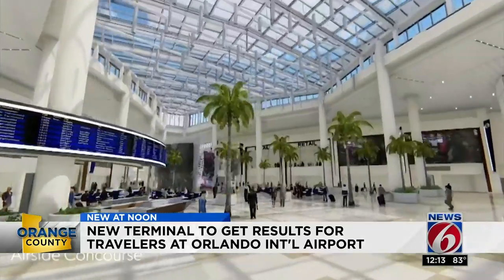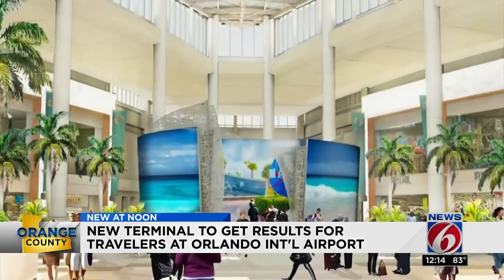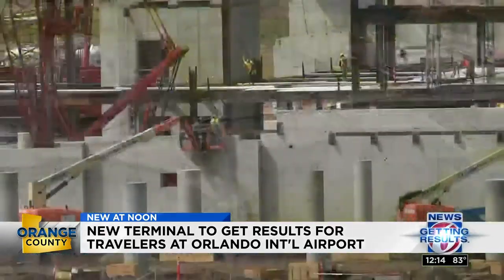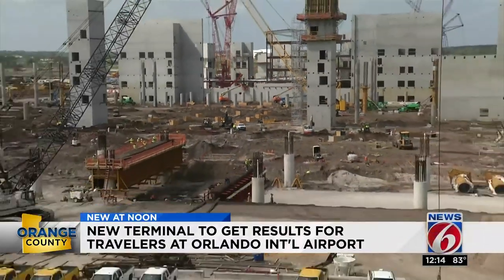Officials say Orlando International Airport currently receives about 40 million travelers, and they expect the new south terminal project will bring another 11 million. It may look like a lot is going on right now, but airport officials say everything is on time and that the south terminal will be opening in 2021. Reporting at OIA, Ezzie Castro, News 6.